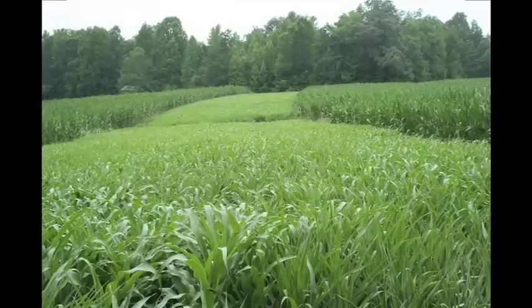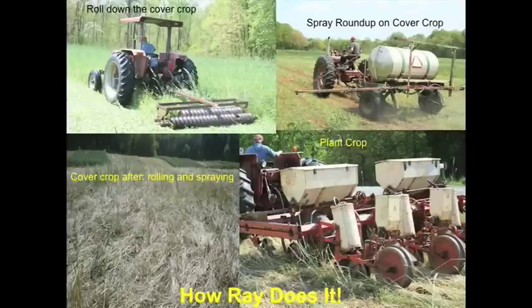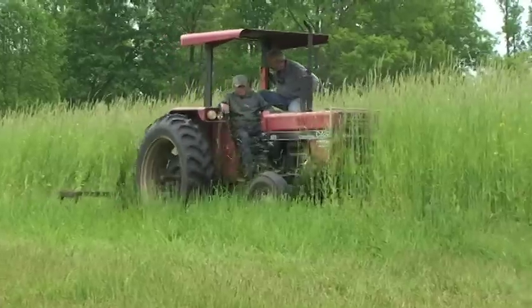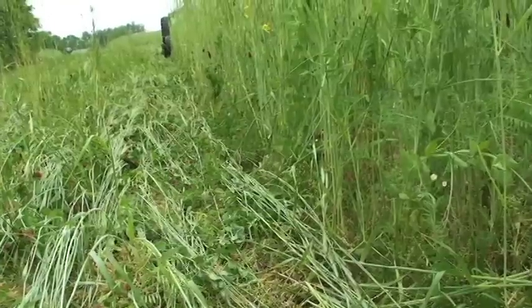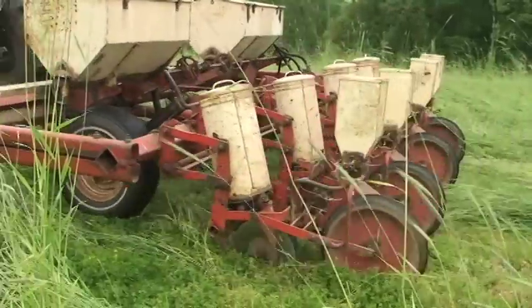He grows corn and sunflowers in strips. His operation raises feeder cattle — he pushes 120 cows every year through there. He grows silage corn after silage year after year in strips. Look what he rolls it down with — an old culty packer, which breaks up clods. He gets that cover crop, smashes it down, rolls it flat, sprays it with Roundup after, then no-tills silage corn right into it.